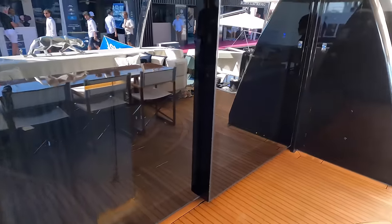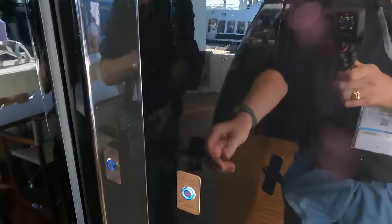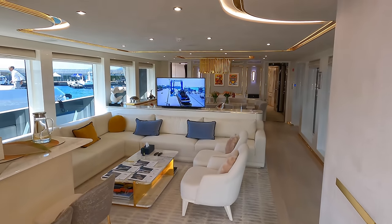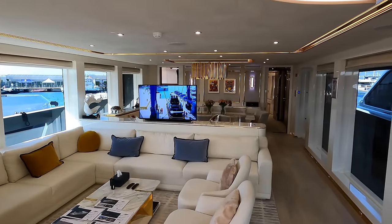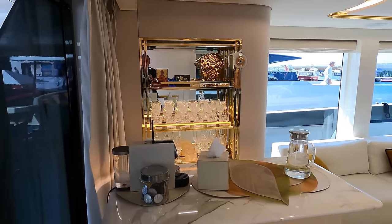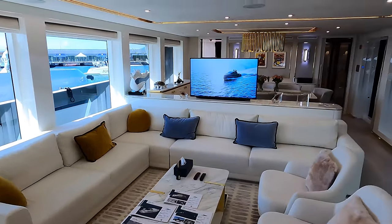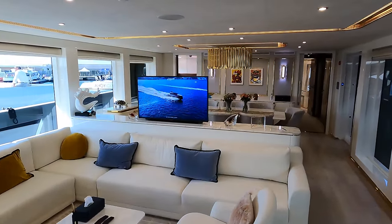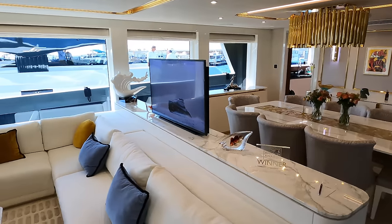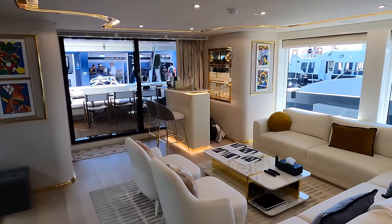Moving from the stern docking station, we approach a button on the starboard side. This activates the large sliding door that reveals the opulent and spacious saloon. Inside the saloon, a panoramic view unfolds. We pan around to showcase the serving area located on the port side. Let's shift focus to the aft section of the saloon, which features ample seating. Notice the large flat screen TV, thoughtfully placed on an island for optimal viewing. The large windows allow lots of natural light into the area and really help you feel connected to your surroundings.